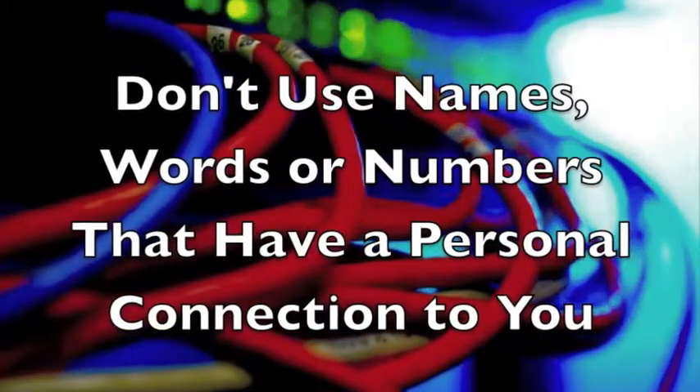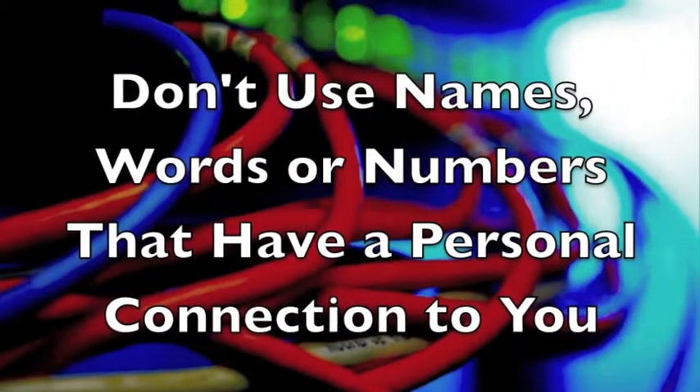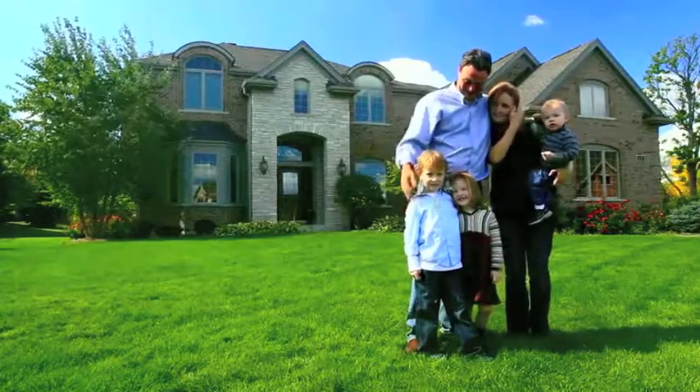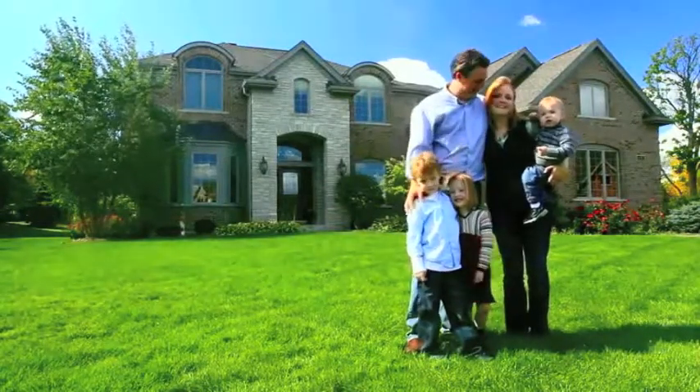Third, don't use names, words, or numbers that have a personal connection to you. It's not a good idea to use your name, your spouse's or child's name, a street address, phone number, or any other information that a hacker could easily discover about you by searching on the internet.